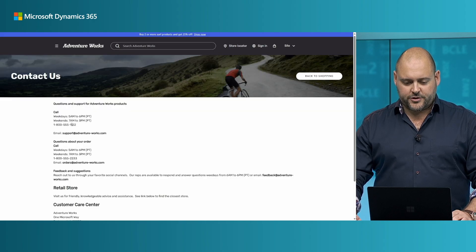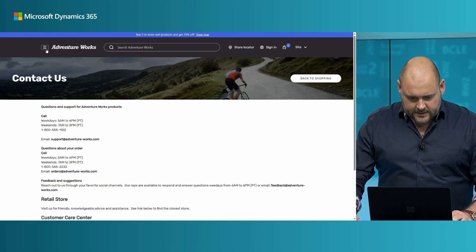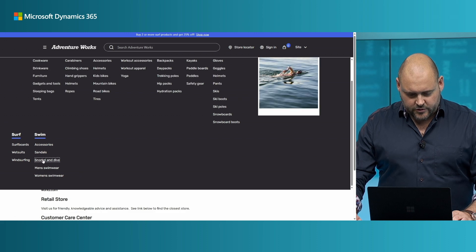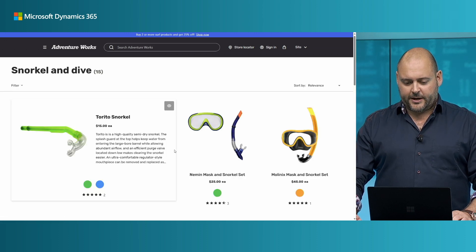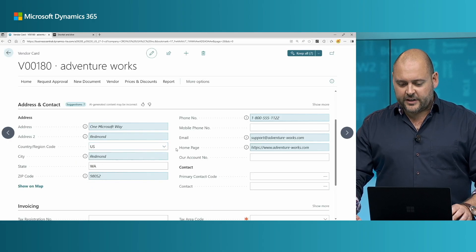I'm just going to click that and go to AdventureWorks to check that this is the right one. Yes, this is the one that sells our swimming gear that we're looking for. There are the snorkel and dive products that I will soon be reselling in my company. Copilot has found the right one.